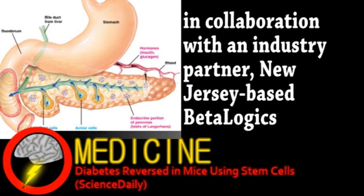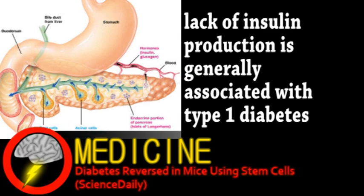Insulin triggers fat, liver, and muscle cells to store sugar from the bloodstream, and maintaining blood sugar concentration is important for overall health. This means diabetes comes with many risks, such as blindness, heart attack, stroke, nerve damage, and kidney failure that can result from excess glucose in the blood.